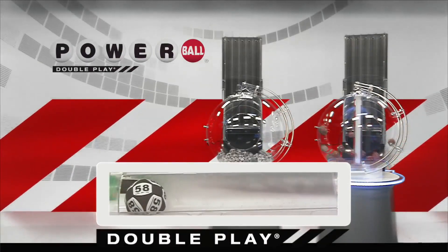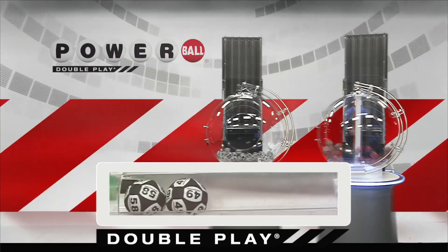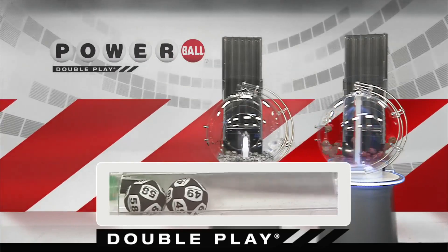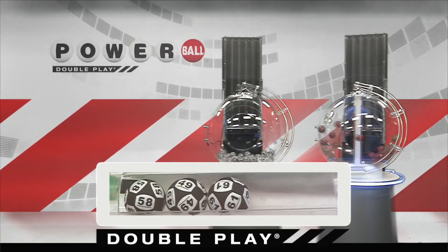It's time to draw tonight's winning DoublePlay numbers. Tonight's first number is the number 58. Next down we have 49. That's followed by the number 61.